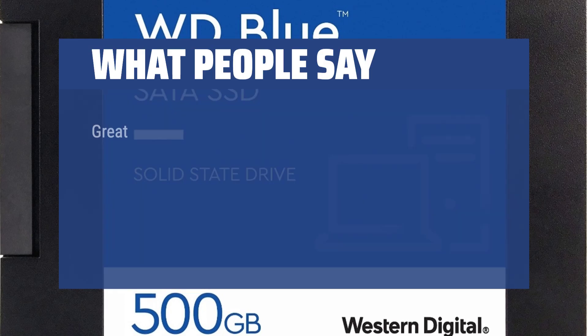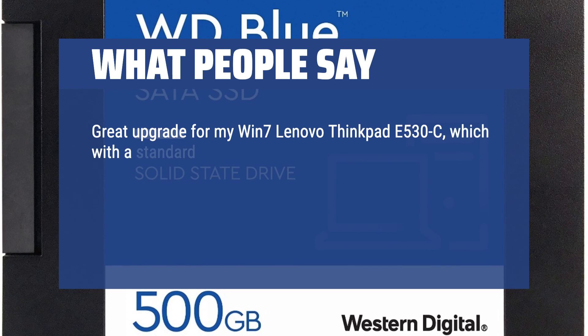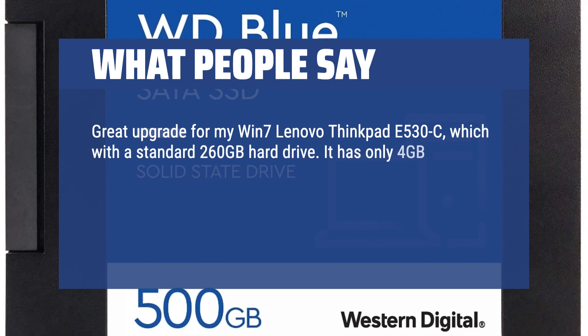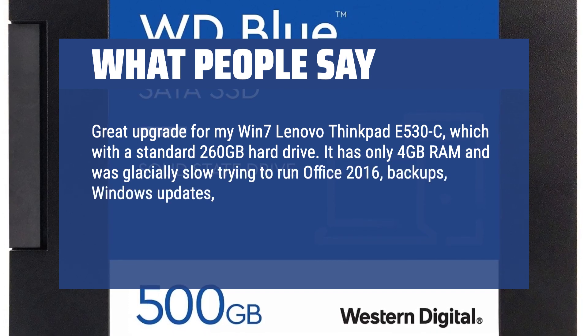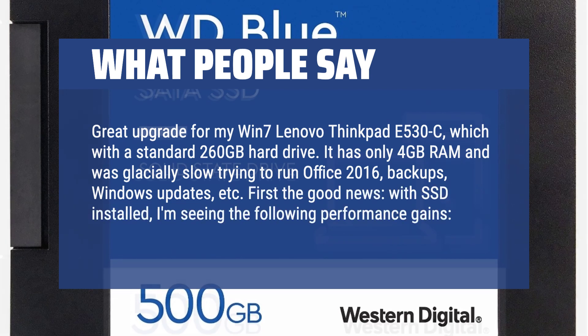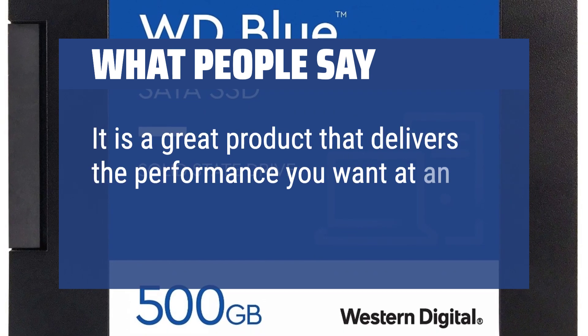What people say: Great upgrade for my Windows 7 Lenovo ThinkPad E530C, which came with a standard 260 GB hard drive. It had only 4 GB RAM and was glacially slow trying to run Office 2016, backups, Windows updates, etc. With the SSD installed, I'm seeing strong performance gains. It is a great product that delivers the performance you want at an economical price.